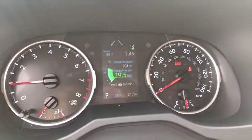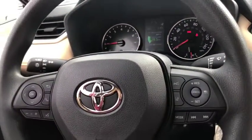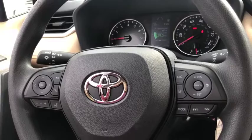remote keyless entry, panic alarm, overhead console, tachometer, front reading lamps, front bucket seats, rear window wiper, tilt steering wheel, driver vanity mirror.